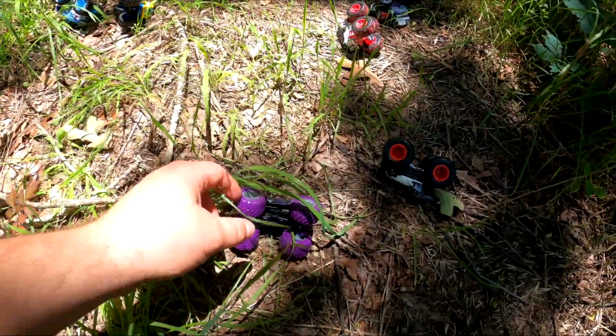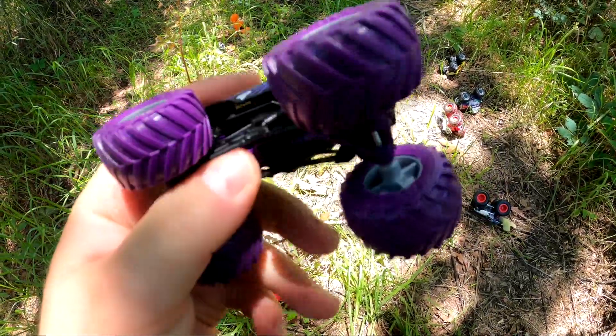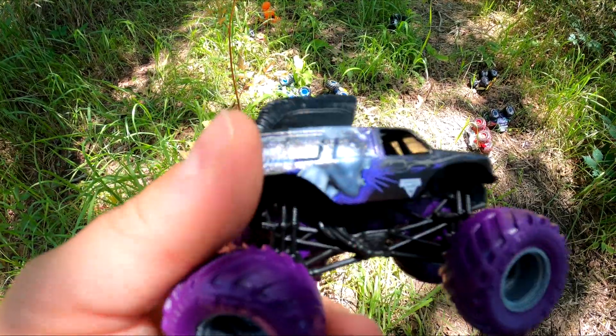Do you see any more? What about this one — who's that? It's Mohawk Warrior! It's got cool purple tires and a cool hairdo!